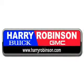Thank you for visiting us at harryrobinson.com. Check out this white 2011 BMW 3 Series 4-door sedan, equipped with a 6-cylinder engine.